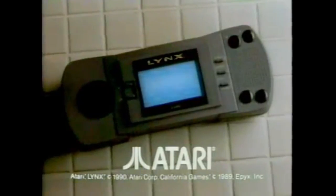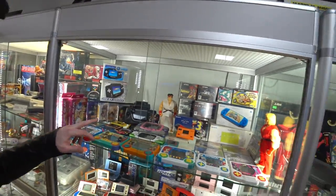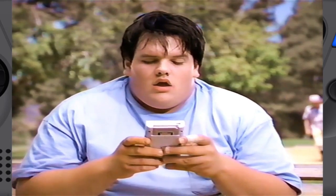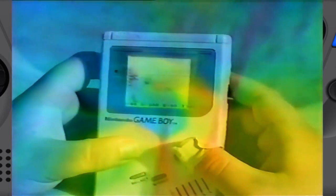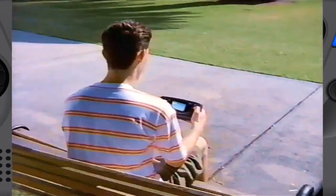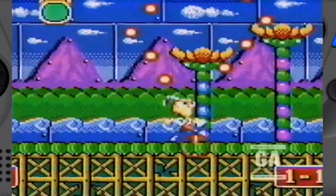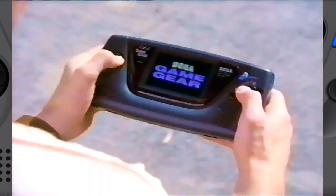Introducing Lynx from Atari — the color video game you can get away with. There's a Sega Game Gear. Hey, there's an easier way to get color: get a Game Gear, the full-color portable with over 150 games, like the new Ecco, Mortal Kombat 2, and Sonic Triple Trouble. Sega!